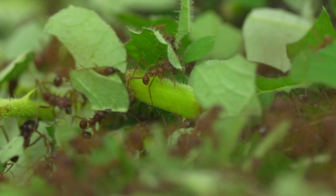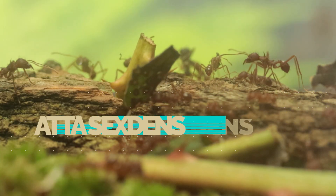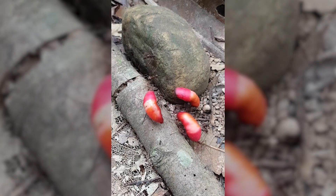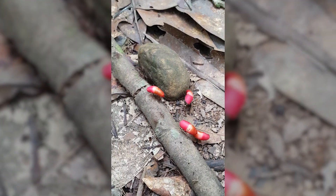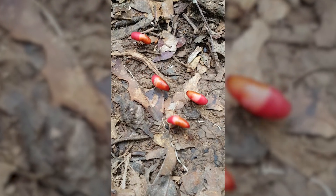When the leaves are finally cut into small pieces, the workers bring them to the nest. Here, this Atta sexdens ant is doing just that. In their natural habitat, the ants carrying precious leaves stay as much as possible in the middle lane. The others, with empty mandibles, are on the side, forming a cordon of protection.